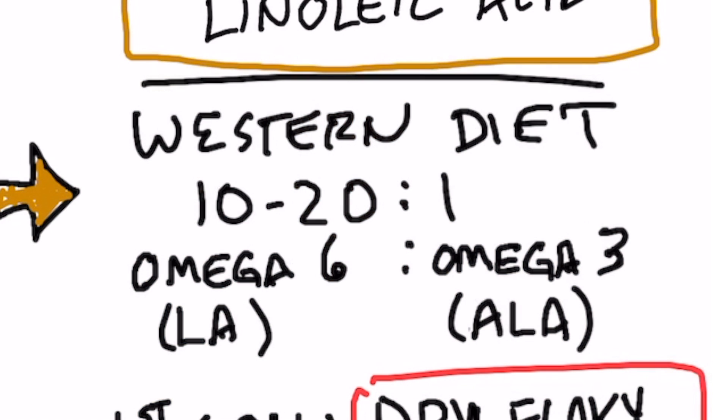The big problem with these essential fatty acids is in the ratio that we consume them. In the Western diet, we consume 10 to 20 times more omega-6 fatty acids than omega-3. The ideal ratio would be like two-to-one or even one-to-one — not 20-to-one.